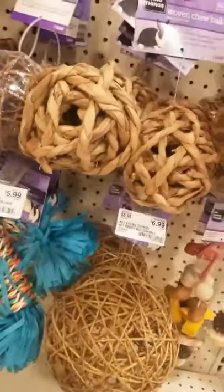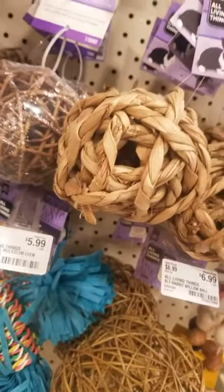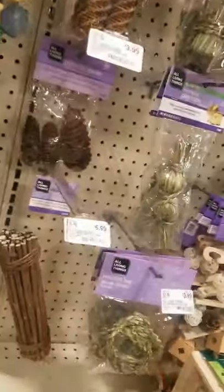Welcome back to my channel. I am going to do a vlog of what you should buy at PetSmart for your chinchillas.